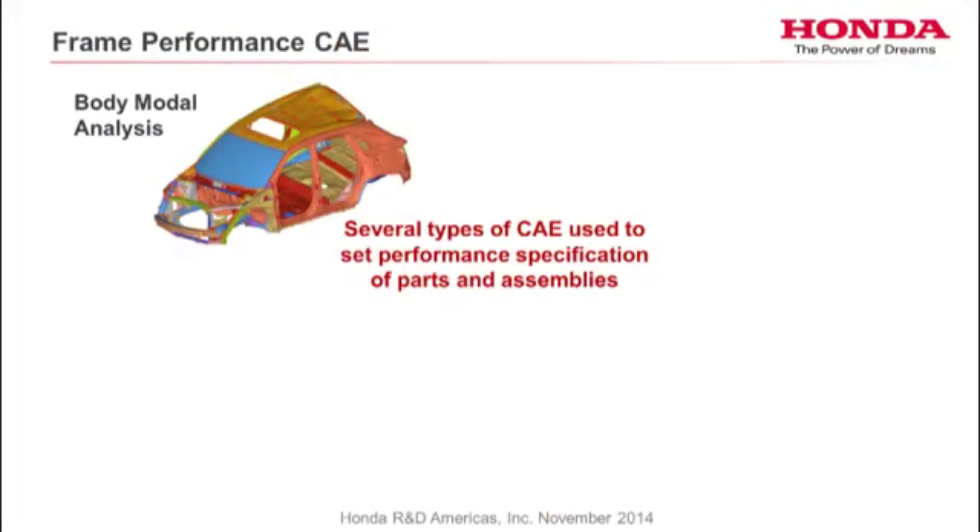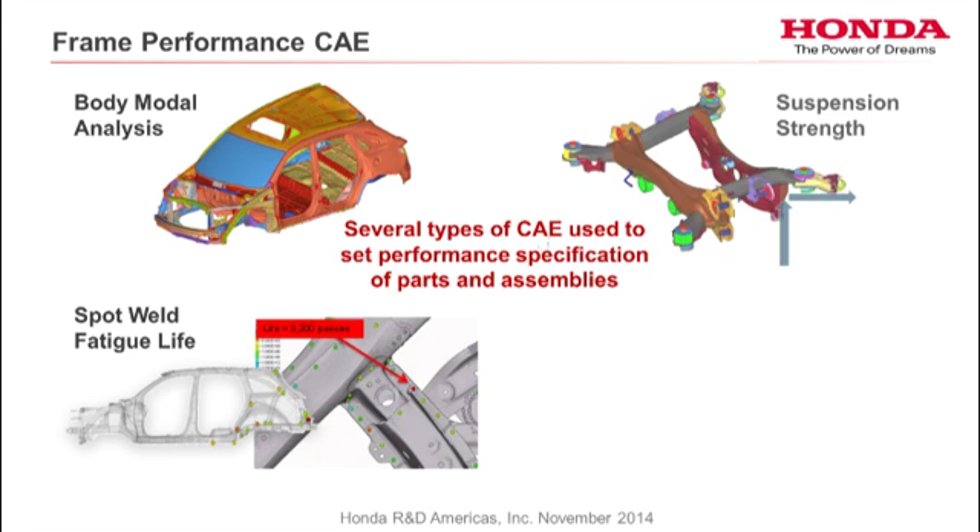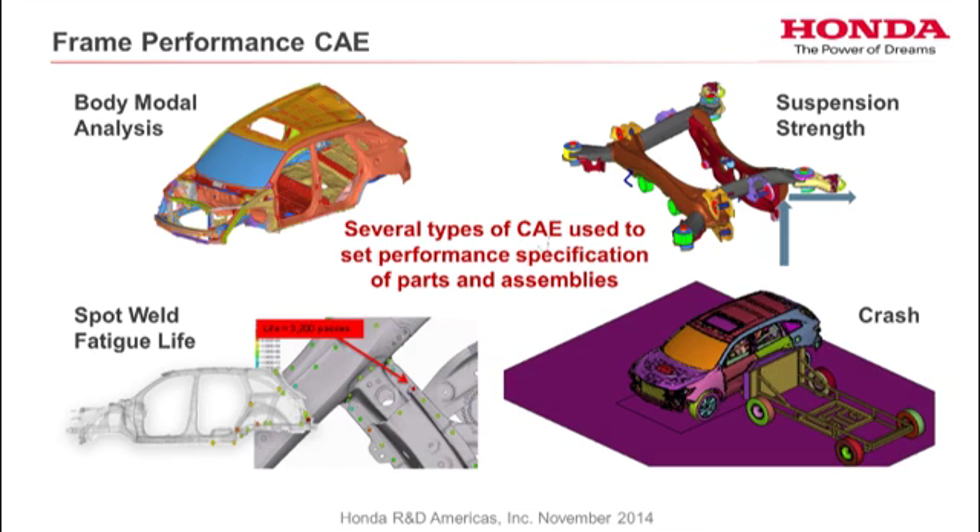The next thing I want to talk about is CAE capability. We use CAE a lot to predict what's going to happen in the test, and this leads to shorter lead times and quicker time to market. We do body stiffness, noise and vibration. We use CAE for spot weld fatigue life — we predict the fatigue life of every spot weld in the car, which is about 5,000 of them. We do suspension strength CAE, and of course my realm, which is the crash.